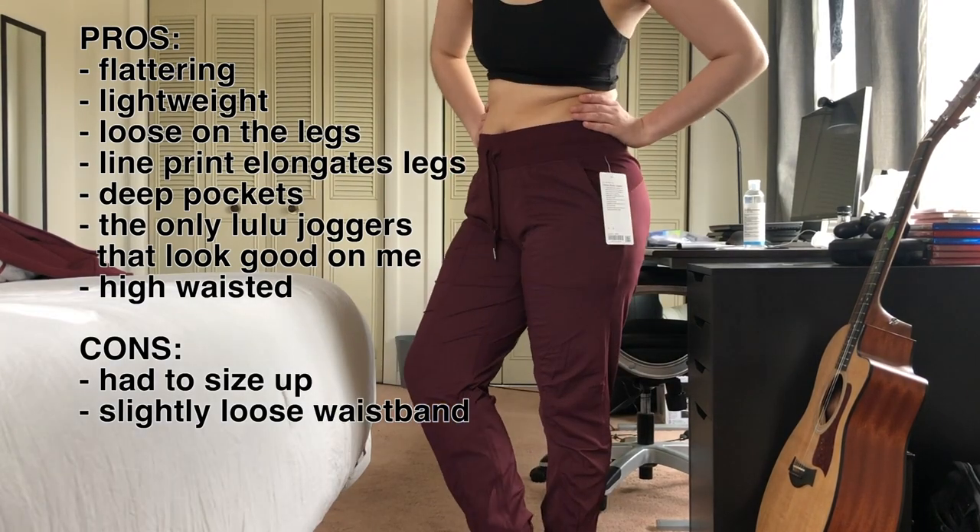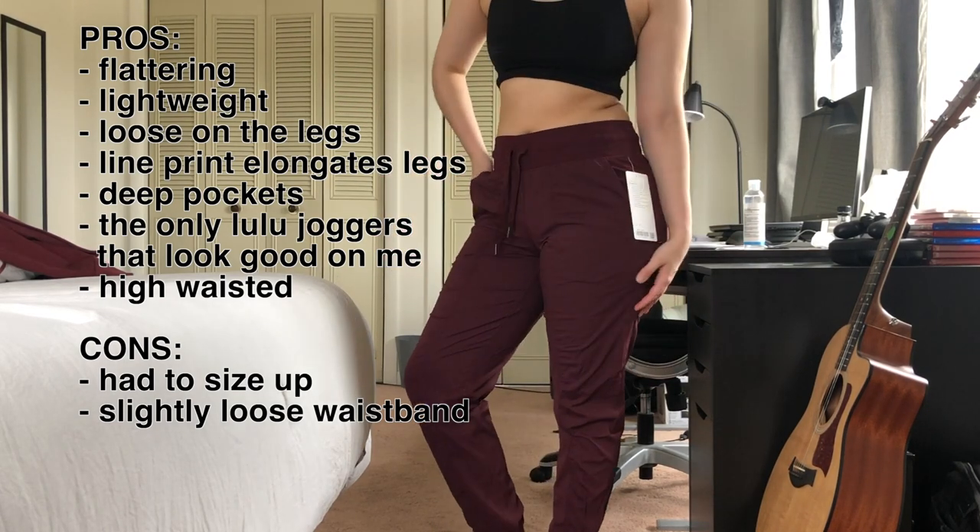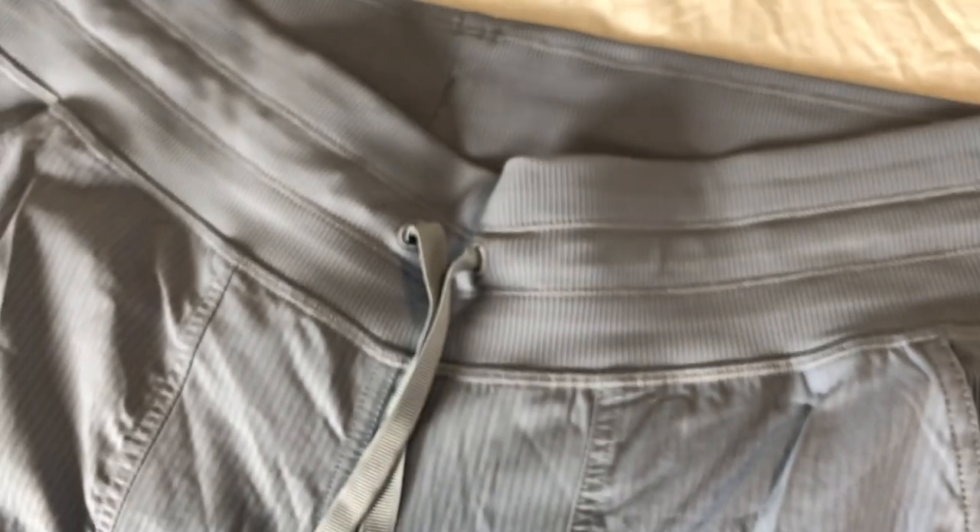I sized up to a size 8 based on advice from the Reddit community, since these run a little small, and I wanted them to be looser on my legs. Even sizing up, I knew it might be a little tight on my glutes since I have larger glutes. The size 8 was perfect for me. The waistband is pretty snug-fitting — I have a little gapping in the back — but there is a drawstring, so that's not a big deal.